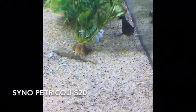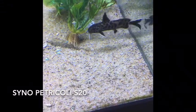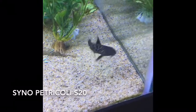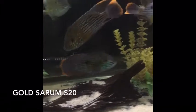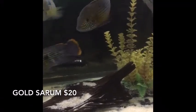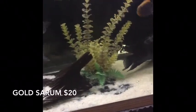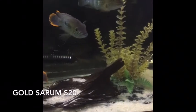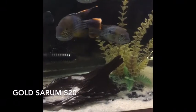Synodontis lucipinnis or Synodontis petricola — probably petricola by the size. Got these guys private party, two of them, nice big guys, pretty much full size. And these guys also came in private party — these are a golden saum, a version of a green terror. Big, beautiful fish. The guy was working on a breeding project, thought he had all males. One that's a little nicked up. Four of those guys — big and gorgeous. We're going to let those go for just $20.